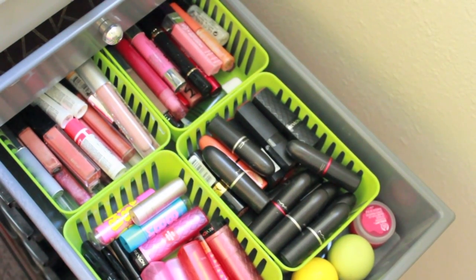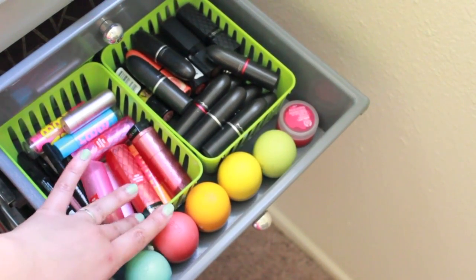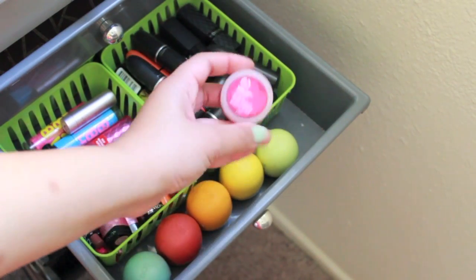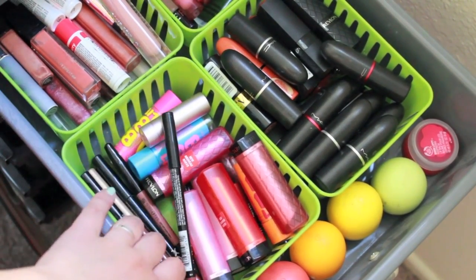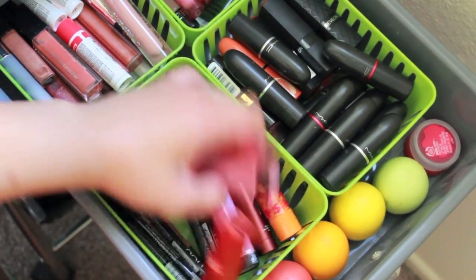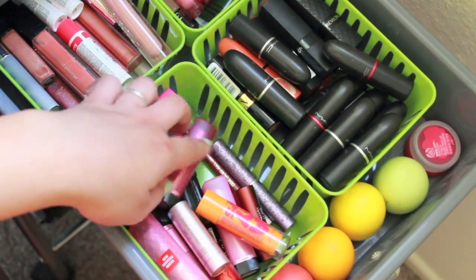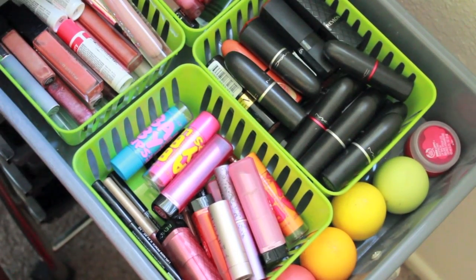Here we have all of my lip products. In the very front right here I have all my EOS lip balms, which I think are just the cutest thing ever. And then I have the Body Shop Born Lippy Raspberry Lip Balm, which I got from my friend April. On this side I have my lip pencils — I don't have a whole lot, but a good amount. And then I have all of my Revlon lip butters, some Maybelline Baby Lips, miscellaneous stuff from Fresh, and an Urban Decay Lip Primer Potion.